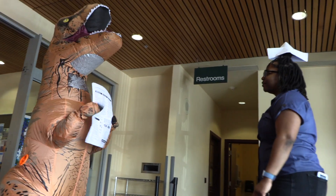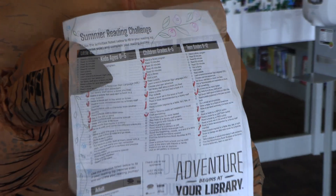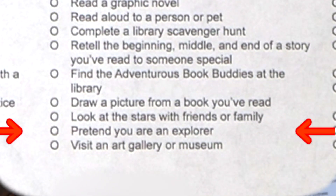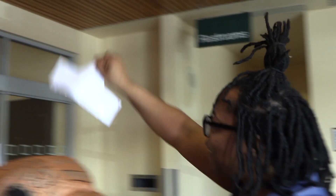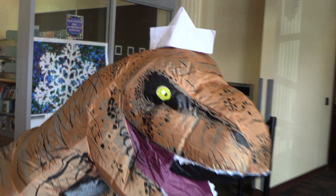What are you doing? That's not how you pretend to be an explorer. That's how you pretend to be an explorer.